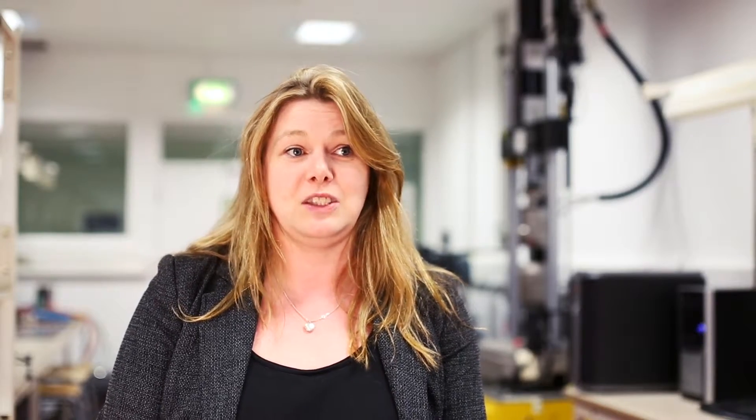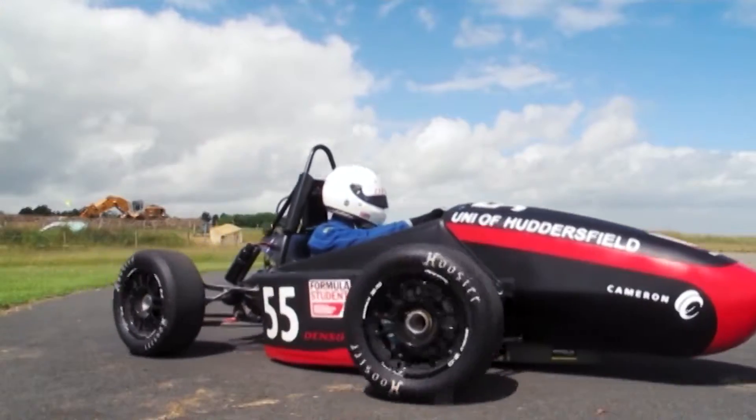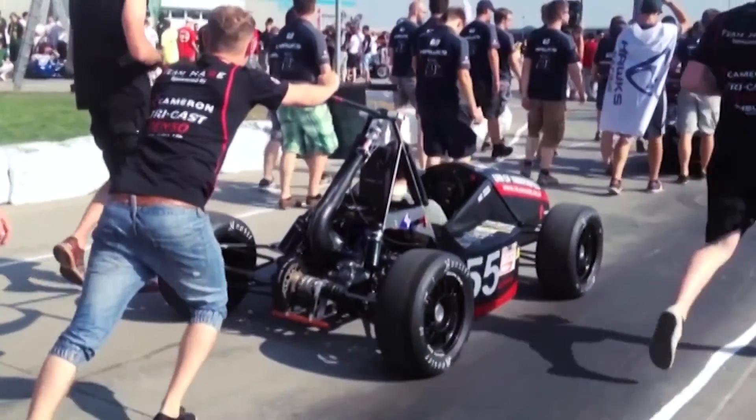Here at Huddersfield we try to provide an inspirational environment by not just providing the standard education you'd expect from the fundamentals of engineering, but also providing opportunities for students to get involved in things outside of the classroom. We run things like Formula Student and the Railway Challenge, which are both fantastic experiences for our students.